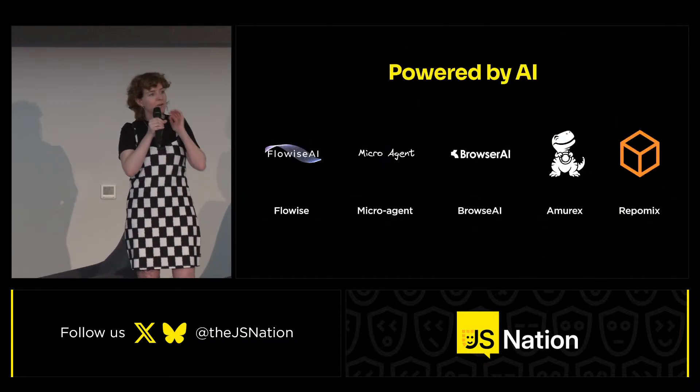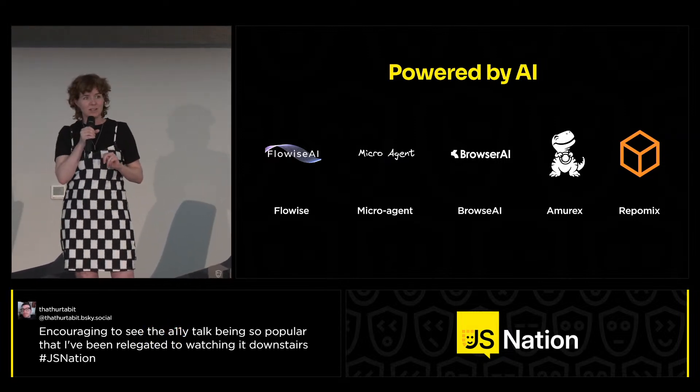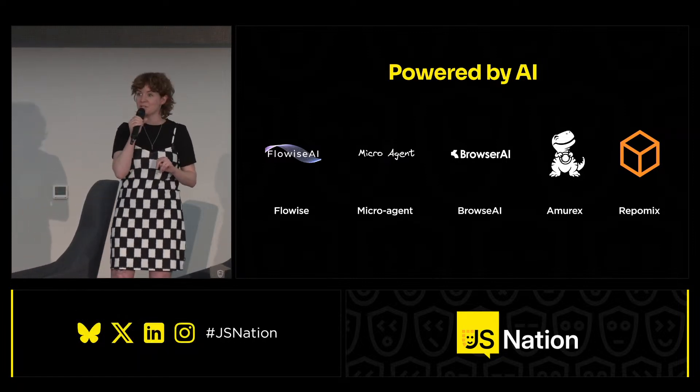Our next category is Powered by AI. We're looking for AI-powered projects that can make your life as a developer easier. This year the following projects have been nominated: FlowWise, Microagent, Browse AI, MRX, and RepoMix. Let's look at the videos these projects have submitted.